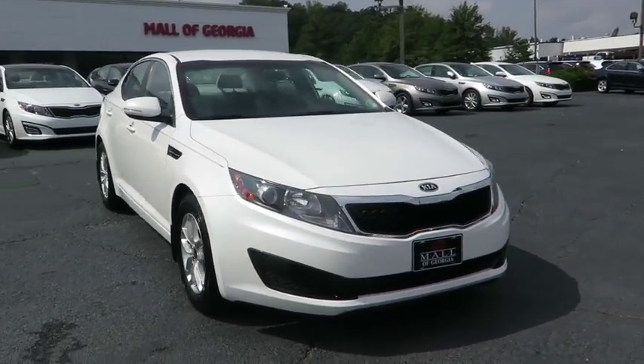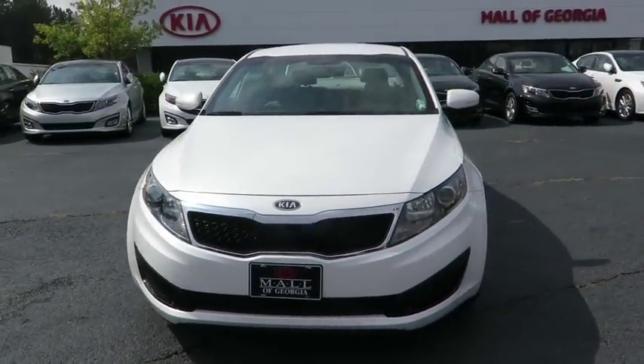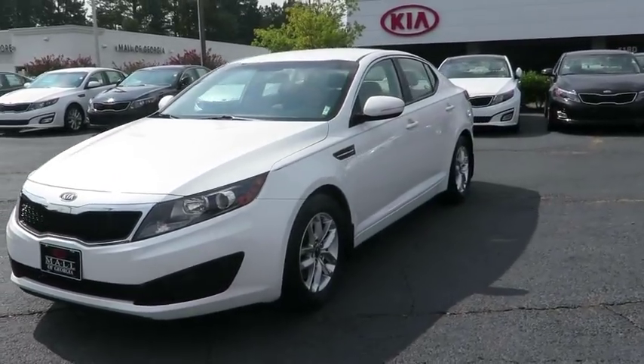The 2011 all-new Kia Optima offers a new level of style and performance features from Kia.